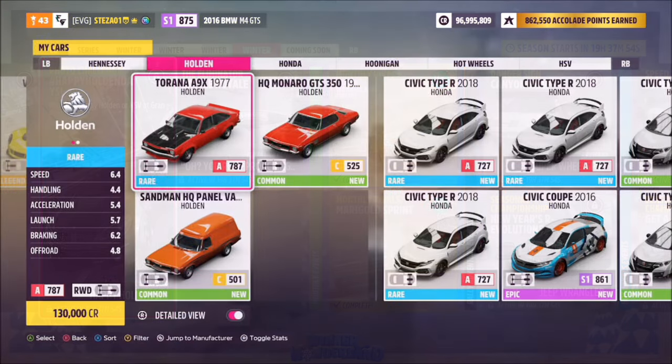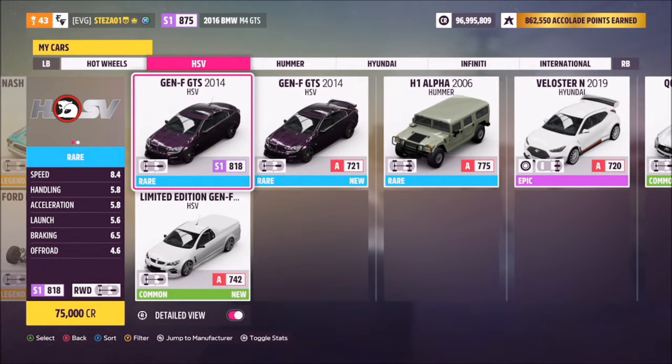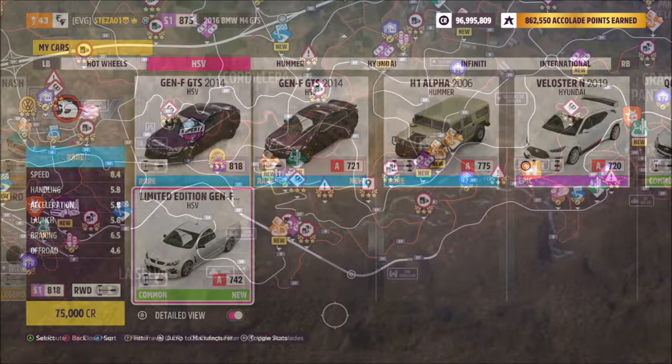So your choices are: you've got three Holdens — the Torana, the Monaro GTS, or the Sandman — picking from the more old school options. Or if we head over to HSV, you've got two options: the Gen F GTS and the Gen F GTS Maloo pickup. I just went for the 2014 Gen F GTS, but you can use whichever.